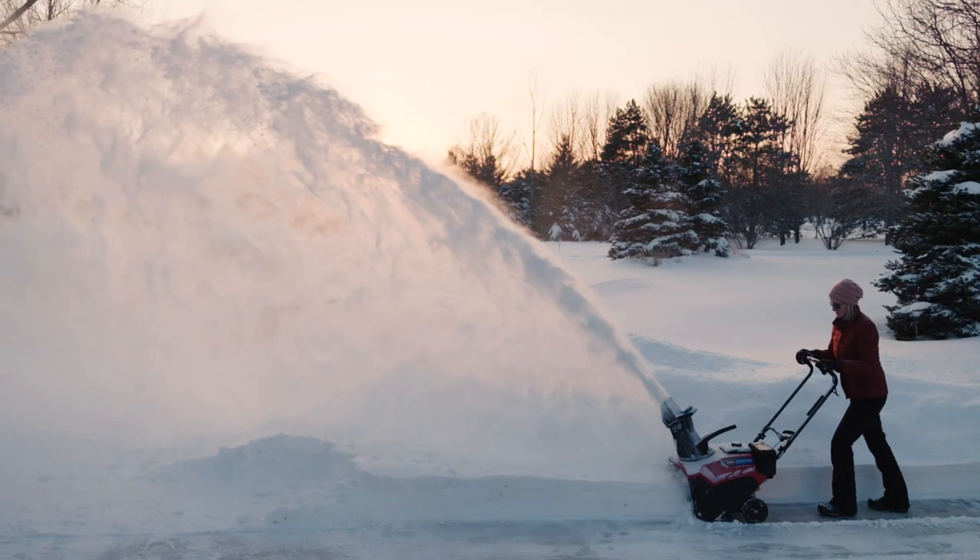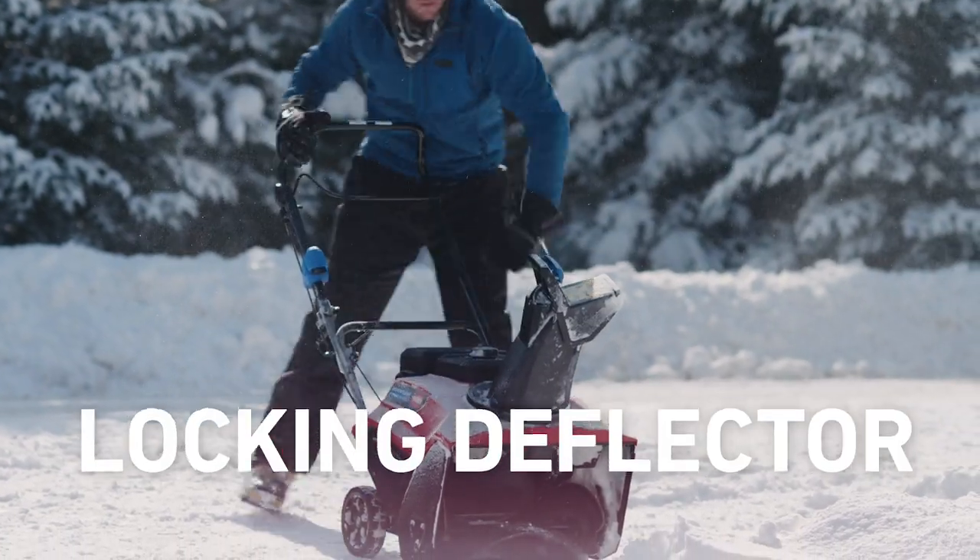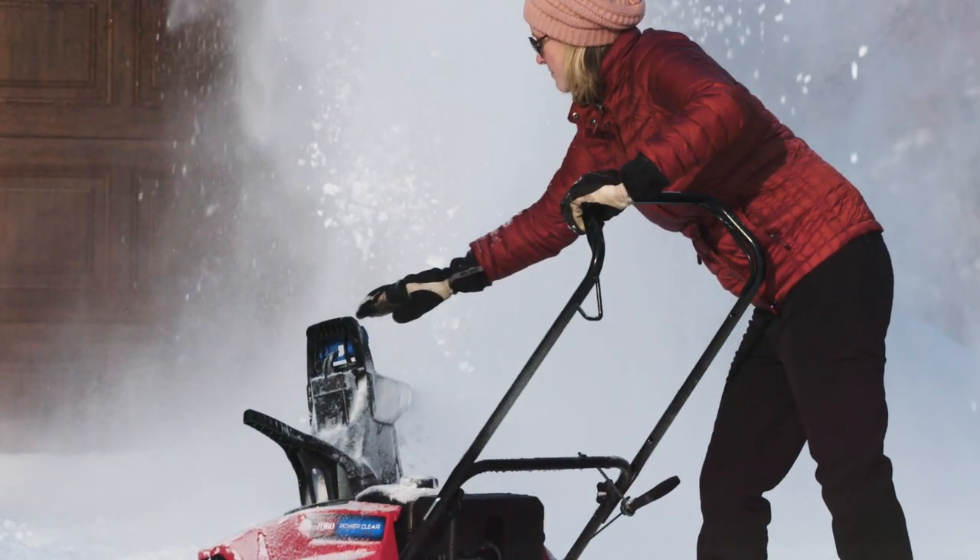Toro made it easy to throw the snow exactly where you want it, with features like the quick shoot control and the locking deflector that stays put no matter how much snow you're throwing.